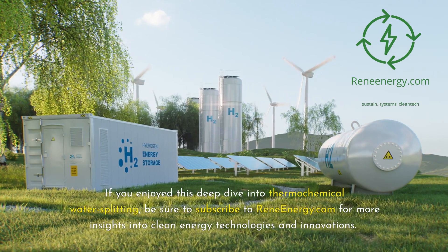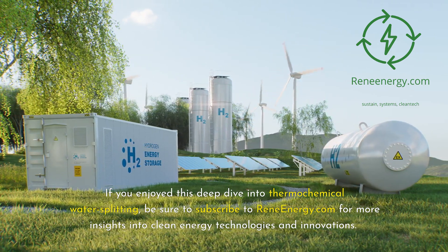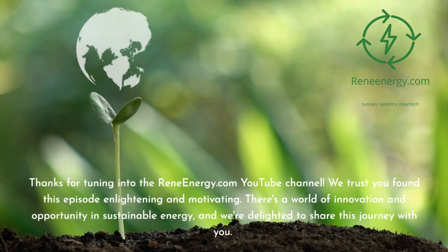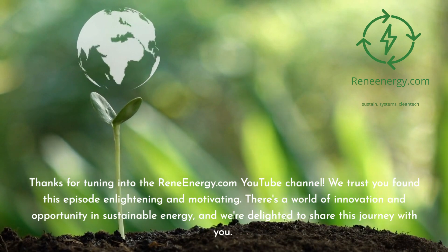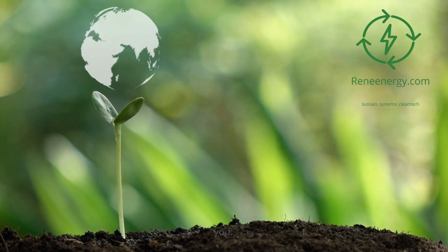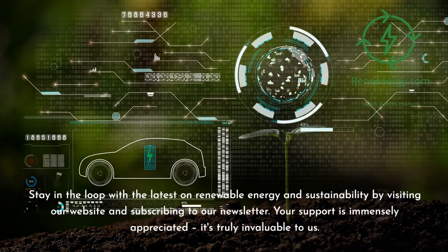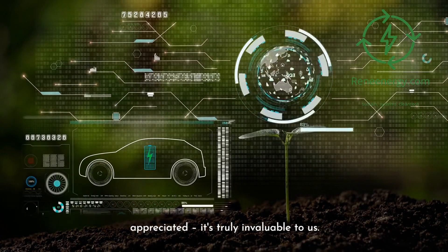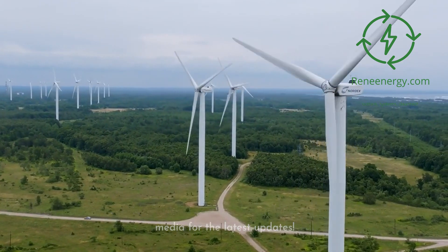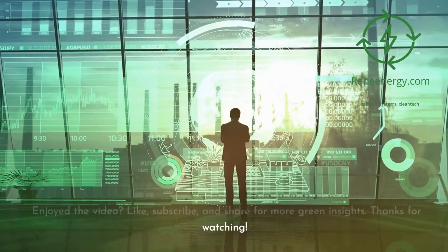Thank you for watching. If you enjoyed this deep dive into thermochemical water splitting, be sure to subscribe to ReneEnergy.com for more insights into clean energy technologies and innovations. Together, we can build a cleaner, greener future. Stay in the loop with the latest on renewable energy and sustainability by visiting our website and subscribing to our newsletter. Don't miss our next video on new trends in renewable energy. Follow us on social media for the latest updates. If you enjoyed the video, like, subscribe, and share for more green insights. Thanks for watching.